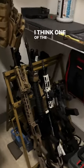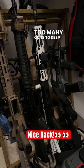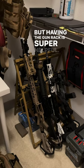Back in the gun closet here. I think one of the best things we got here is the Savior Equipment Gun Rack. Too many guns to keep track of. Obviously, having a safe is good — that's why I have this whole room locked — but having the gun rack is super helpful.